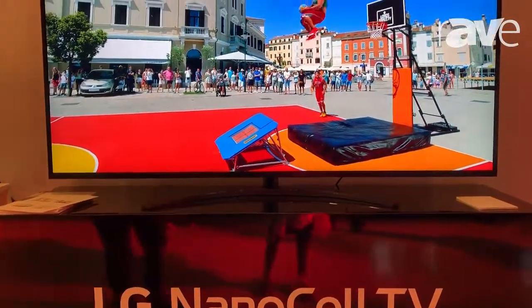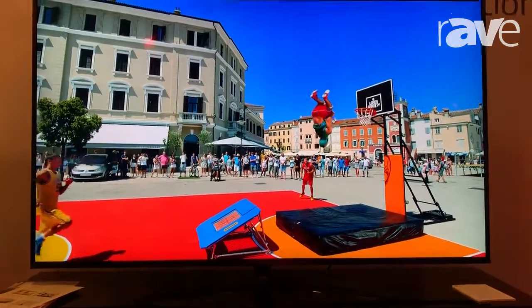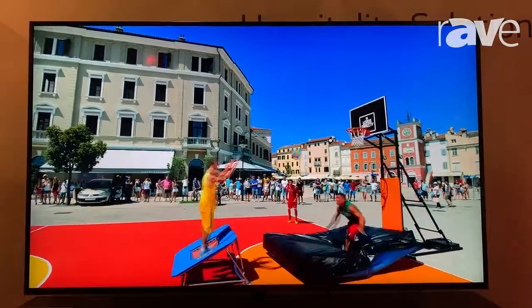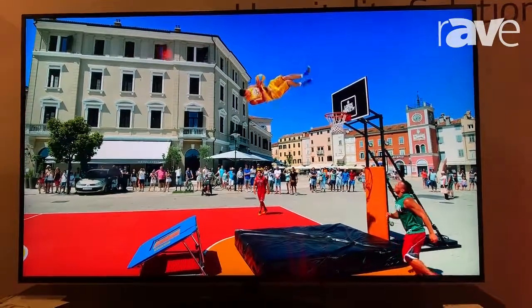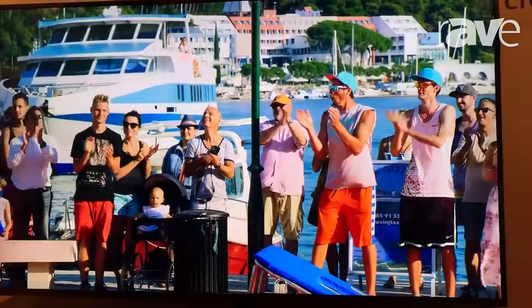It's our latest technology that gives you a wide color range. It gives you an ultra slim bezel. It also uses nanoparticles to filter the technology and give you the ultimate in color reproduction.